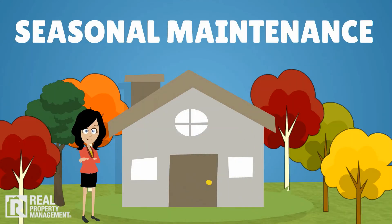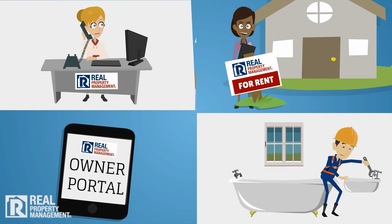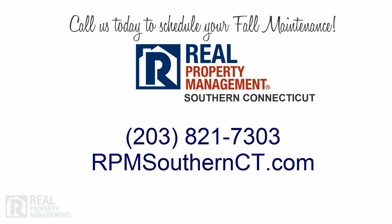Seasonal maintenance protects you, your property, and your tenants, and your real property management team is here to assist you in every season of the year. Call us today to schedule your fall maintenance.